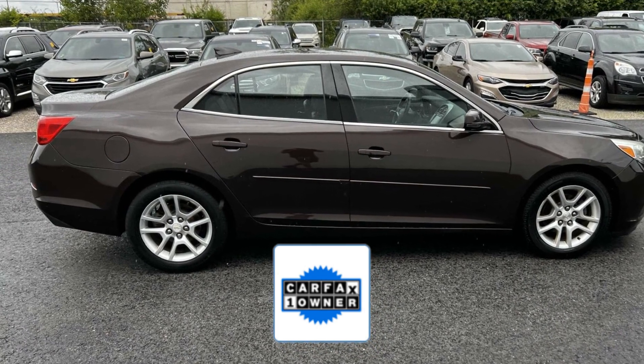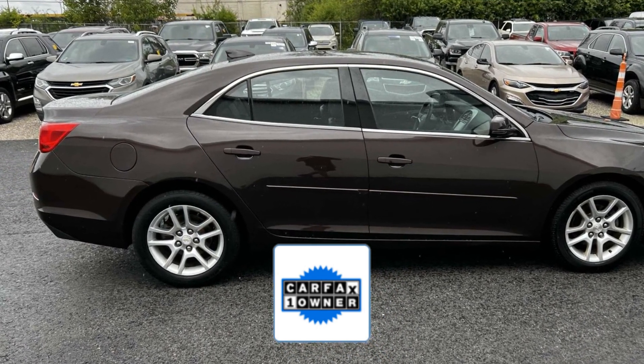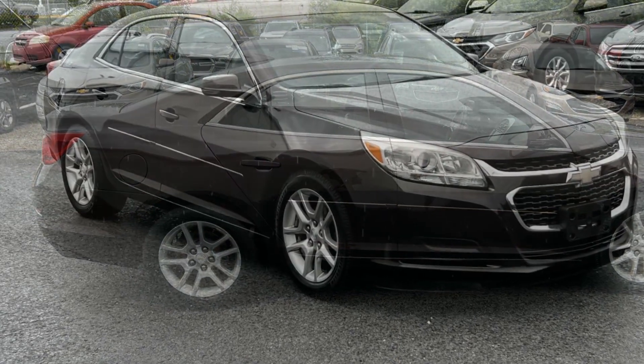enjoy extra advantages such as having less normal wear and tear. Take home the car of your dreams today.